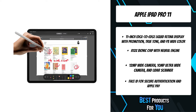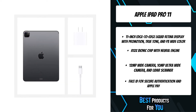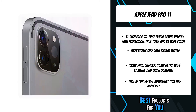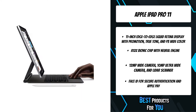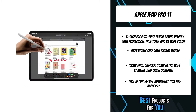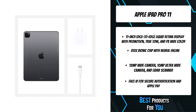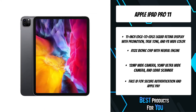So you can build intricate AR models, play games with console-quality graphics at high frame rates, and more. The Liquid Retina XDR display delivers true-to-life detail with a 1,000,000:1 contrast ratio, great for viewing and editing HDR photos and videos, or enjoying your favorite movies and TV shows. It also features 1000 nits of full-screen brightness and 1600 nits of peak brightness, and advanced display technologies like P3 Wide Color, True Tone, and ProMotion.